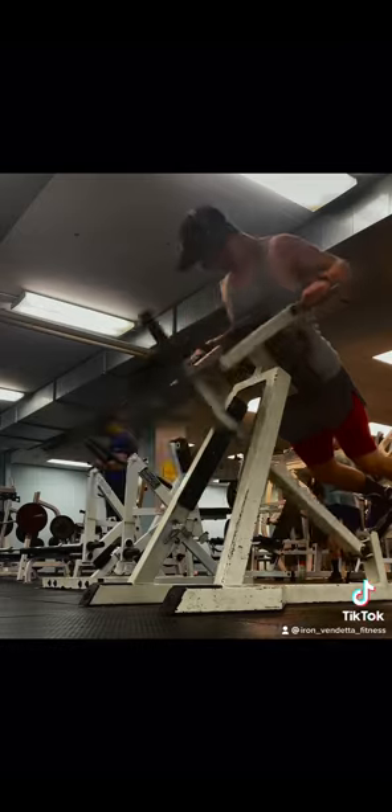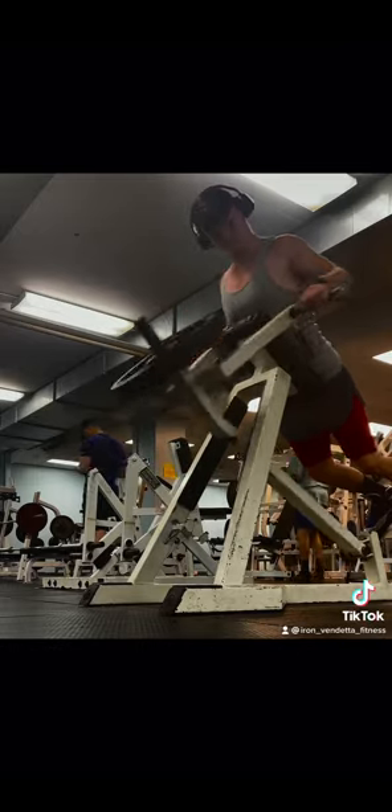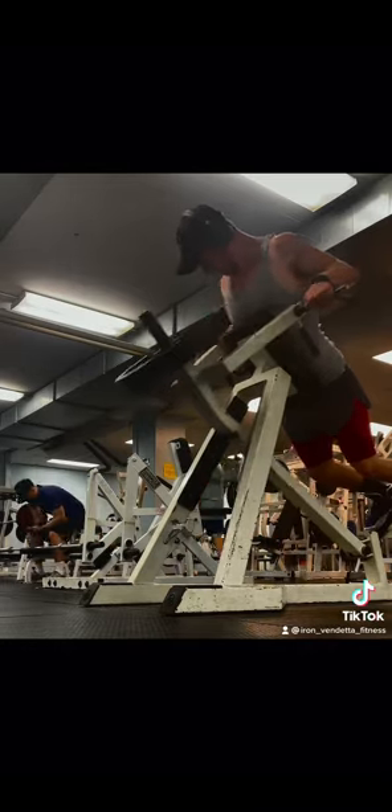Then we moved on to bench grip, T-bar, or chest supported rows. Really trying to focus on spreading the bar like you would on the way down on a bench press.